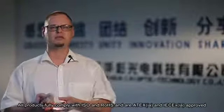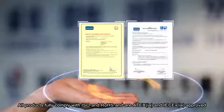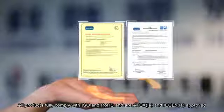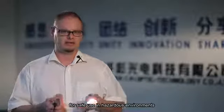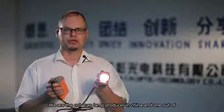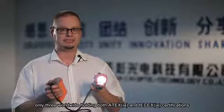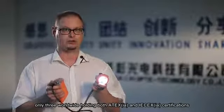All products fully comply with ISO and ROHS and are ATEX and IECEX approved for safe use in hazardous environments. We are the only cap lamp producer in China and one out of only three worldwide holding both ATEX and IECEX certifications.